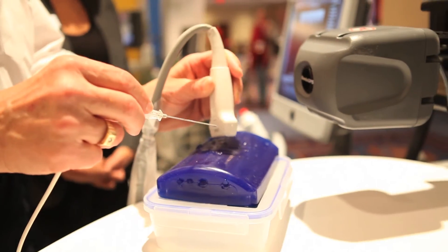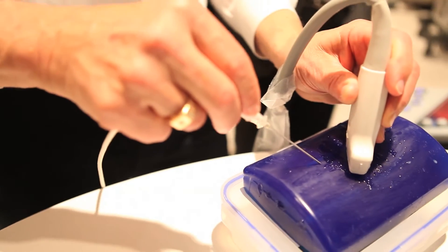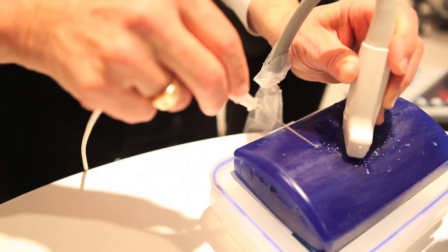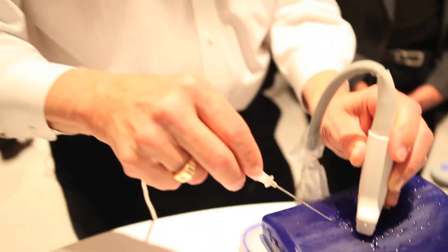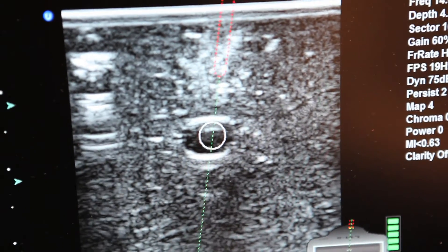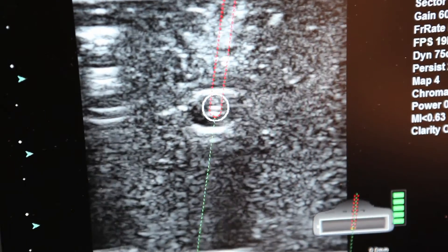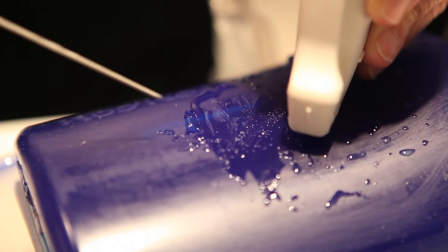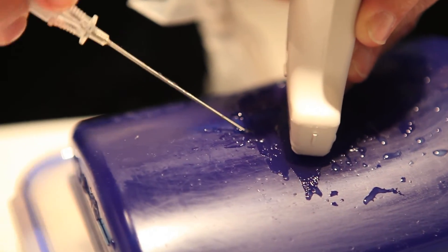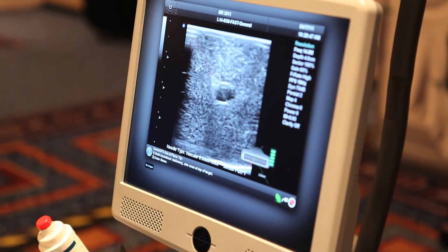Simulating that this might be like a patient, what we do is we put the probe down, we find our target, and then with the needle we go to the patient's skin. Before you advance, you can position exactly where you want to go with the circle, which represents the plane of where the needle will actually be advancing. As the needle tip gets to the circle, it ends up exactly in the vessel — right at the exact location that you were going to predict.